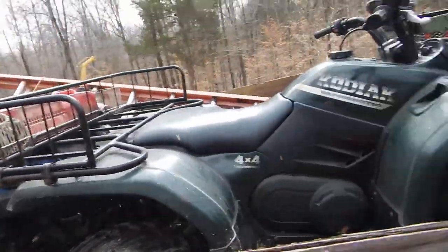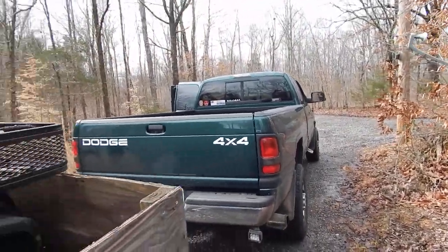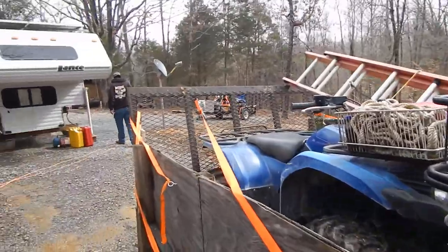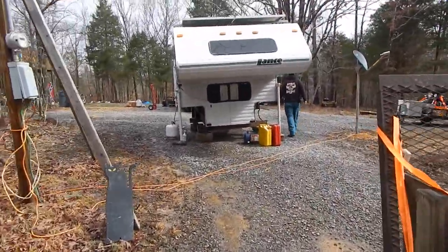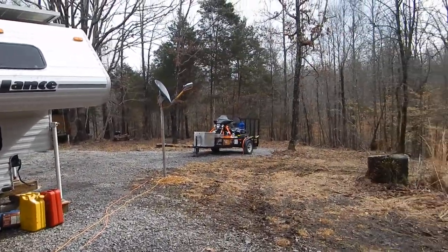This is all tools, not toys. And then there's the old Dodge, ready to roll. I'll update this when we get to the property — we're going to cut trees all day. Get ready to make a landing.